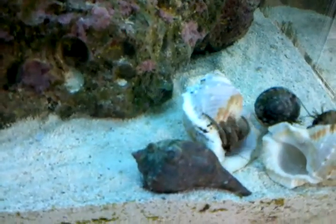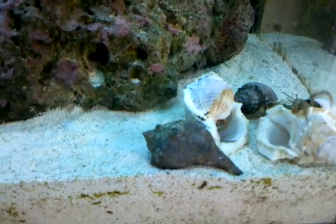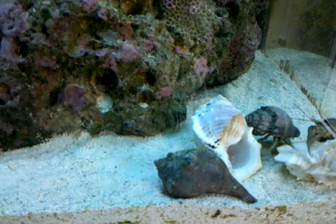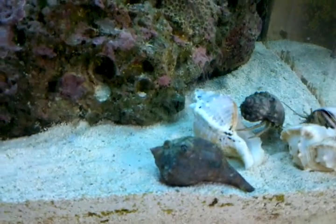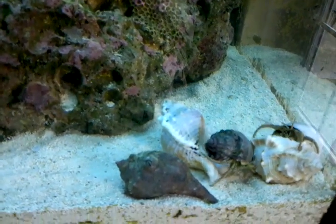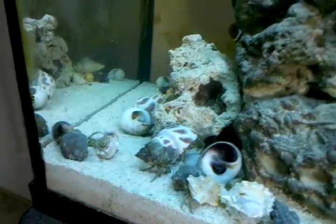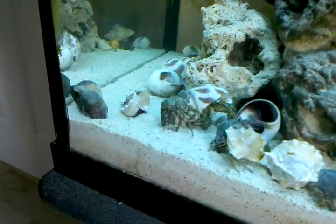Oh, there he went — he went in it! Now he's got to maneuver himself all around to see if he can flip himself over. He'll be able to do that, that's the easy part. Look — you can see the shadow up in there in the shell. He just has to make sure it fits good and clean it all out. This is like exciting for them, isn't it? All right, I guess that's enough for now — I really wanted to see that one get into that shell.